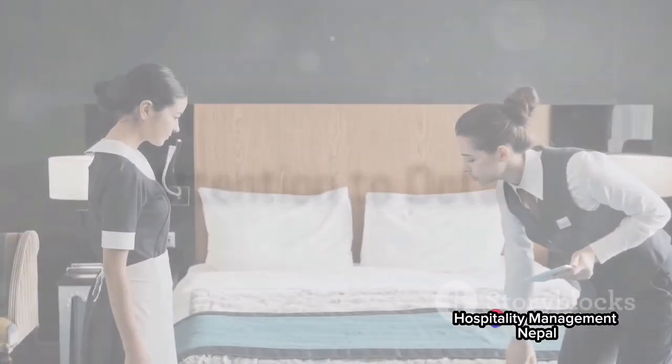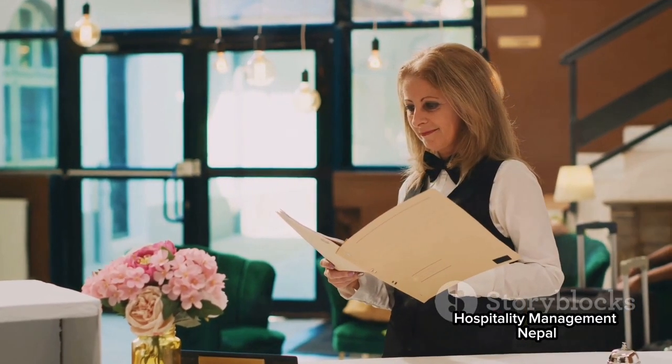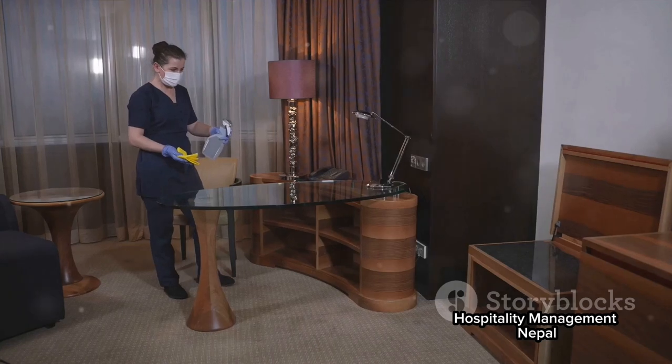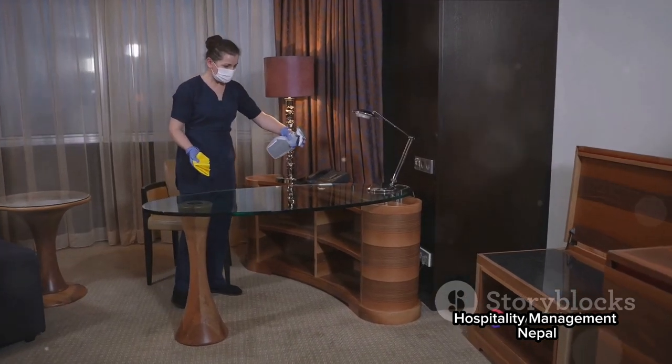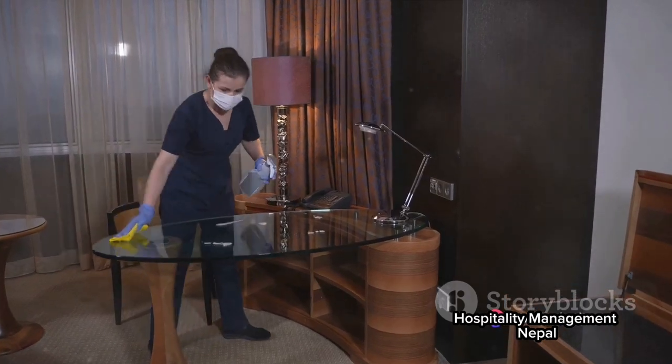Upon entering a room, the room attendant's keen eye for detail comes into play. They must quickly assess the room's condition and prioritize tasks accordingly. From dusting furniture to vacuuming carpets, every corner is given due attention, ensuring no area is overlooked.